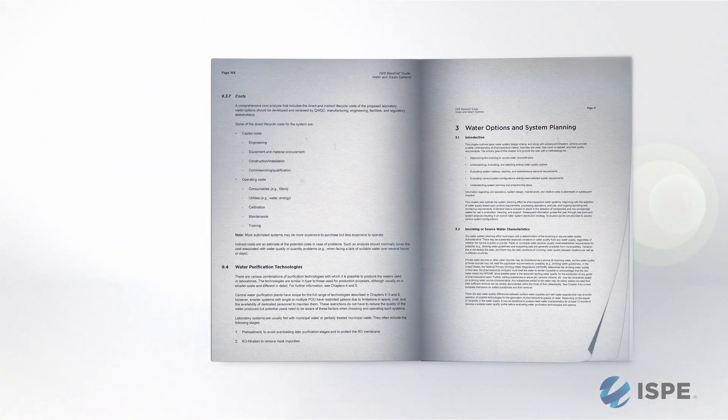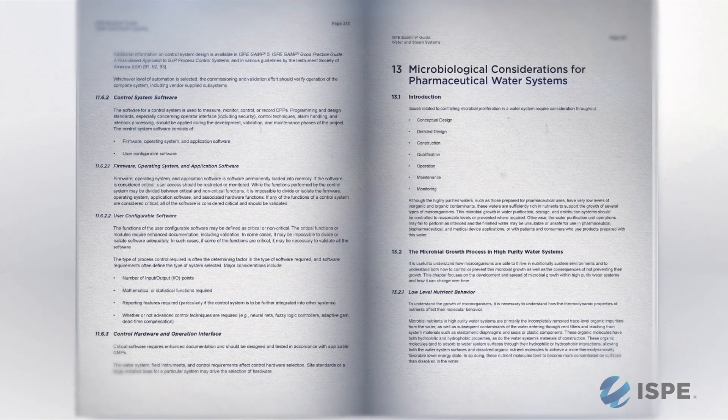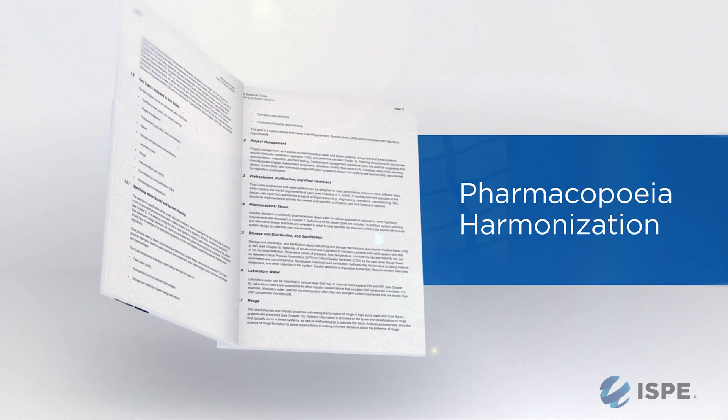It is a 260-page document that covers everything you ever wanted to know about water and steam systems. Its value is as an easy reference to show how to meet compendial requirements and how to design systems that will not only perform today, but will perform for the next 20 years.